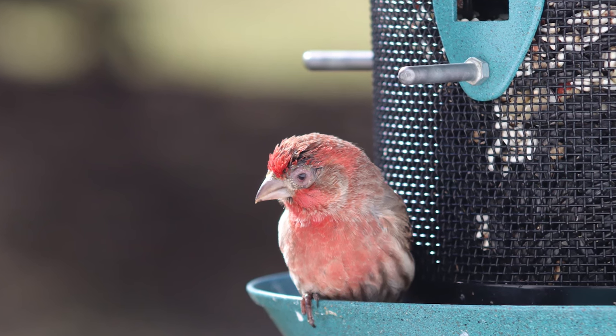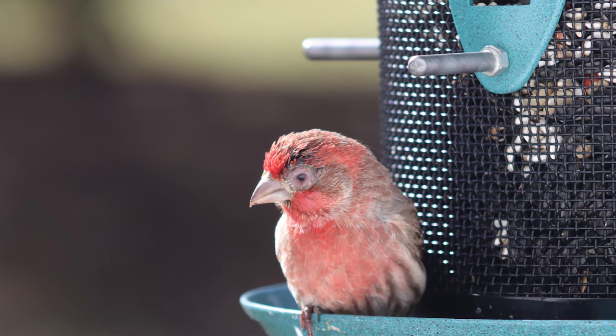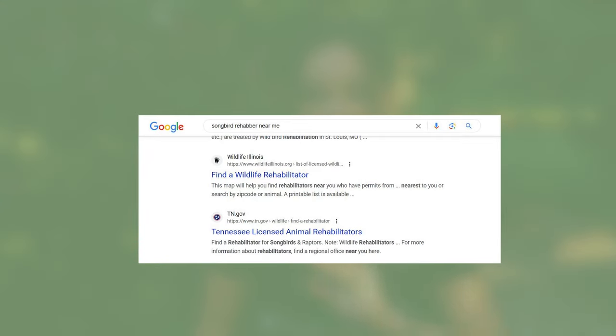Then he turned his head and I saw the problem — his little eye had this infection, it was watery and half shut. During that time I was really new to birding, and I knew this was bad but I didn't know what to do. I knew I couldn't just catch him and try to mend him — I don't know anything about the situation, and secondly it's not legal to take a native North American bird into captivity.